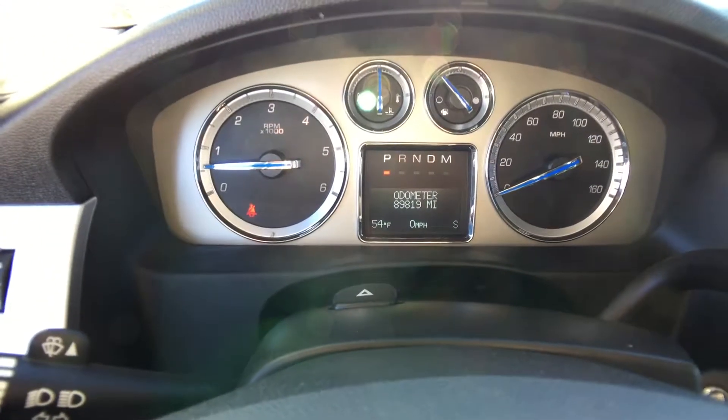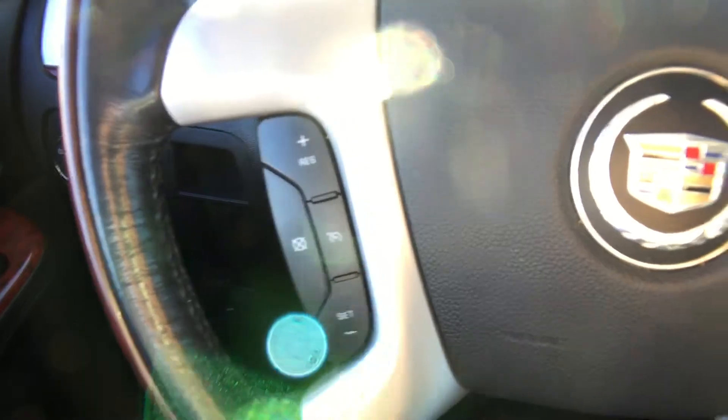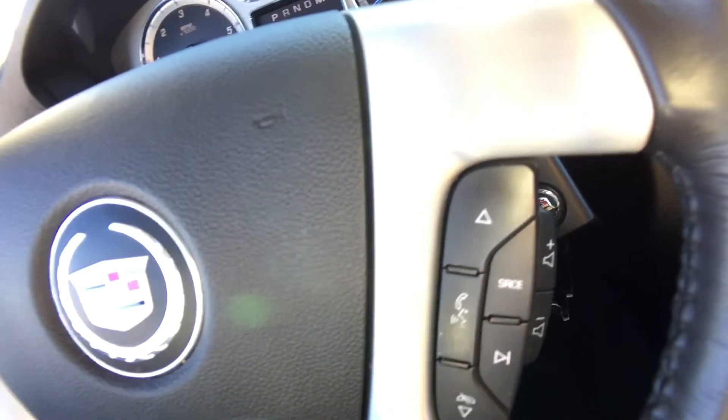There is 89,819 kilometers on this vehicle — lots of life left in it. Down here we have cruise control on this side, Bluetooth options on this side, and volume control for the stereo so you don't have to take your hands off the wheel.